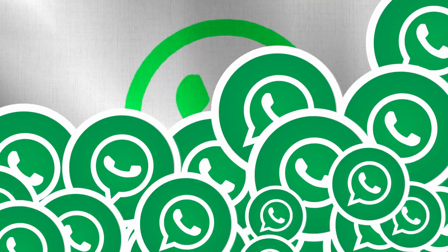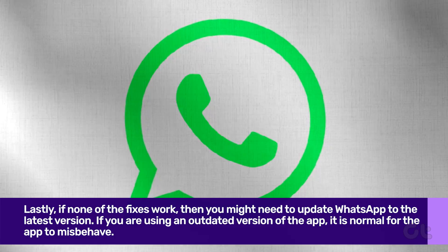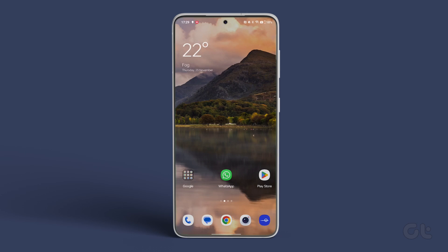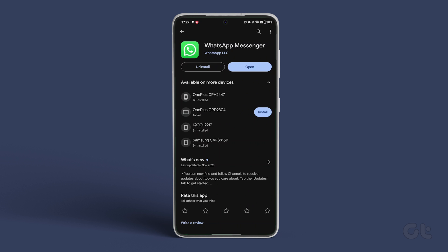Lastly, if none of the fixes work, then you might need to update WhatsApp to the latest version. If you are using an outdated version of the app, it is normal for the app to misbehave. Therefore, head over to the Play Store and search for WhatsApp. Check if any update is available. If it is, download and install it and see if your issue gets resolved.